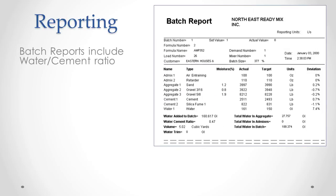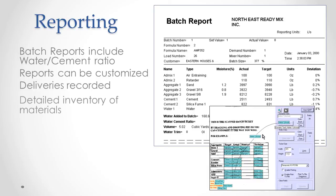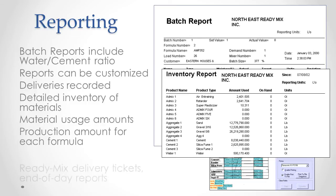Any local computer can run BatchLink software. Batch reports meet all quality standards, and they can be customized in any way that you want. It gives you a running inventory, as well as usage of each material, production figures for each formula, ready-mix delivery tickets, and end-of-day reports.